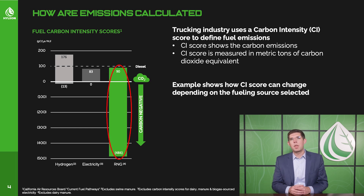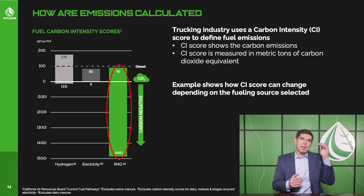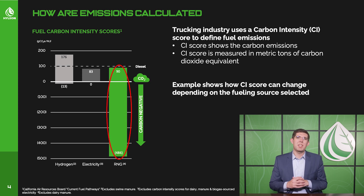The bar graph shown here is a look at California fuels and their emissions. We use a metric called the CI score — the carbon intensity score of a fuel. Looking at the three different vehicle types: starting with hydrogen, it can range from just slightly negative — just below zero — all the way up to close to a CI score of 200.